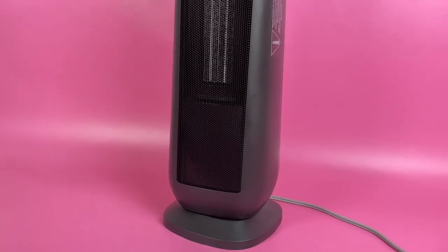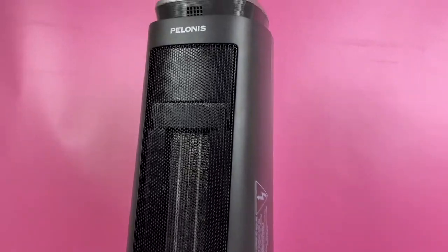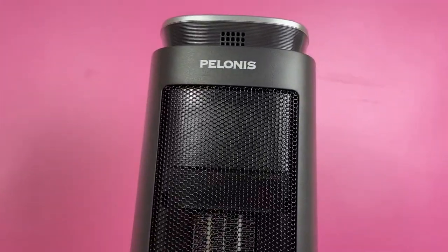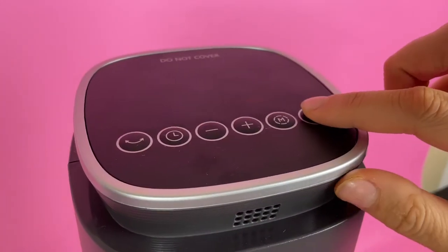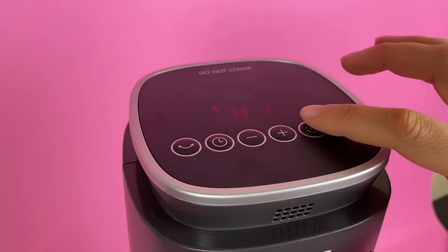Pelonis 1500 watt space heater tower. This is an excellent quick-acting space heater that only takes about three seconds to give you instant heat. Super fast technology on there.